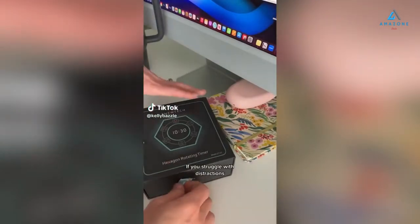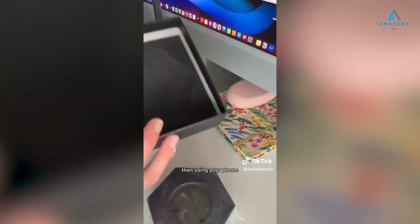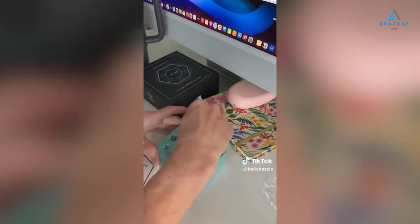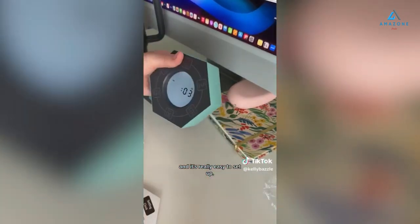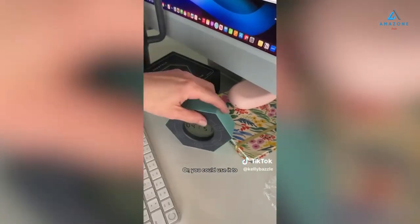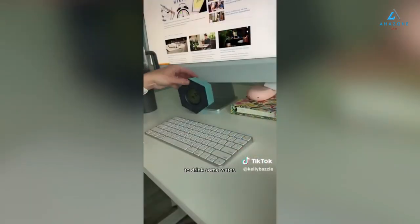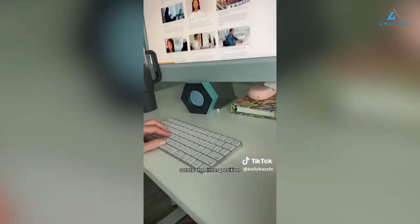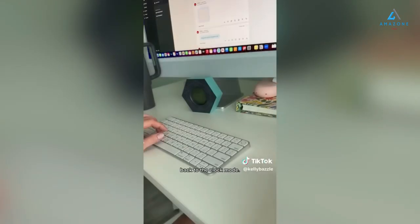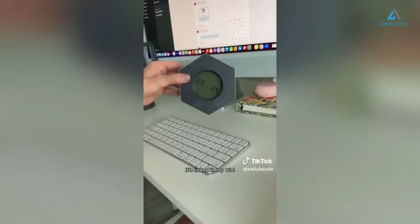If you struggle with distractions and time management, you need this little timer. This is so much better than using your phone as a timer for your productivity because then you don't have those added distractions that pop up on your phone. It runs on two AAA batteries and it's really easy to set up. Not only is this great for work, it's great for the kids too — or you could use it to remind yourself to stand up every hour or to drink some water. All you have to do is rotate the timer position to start a countdown, and rotate it back to clock mode to stop. It even has a snooze button on top.